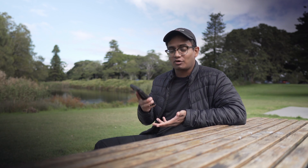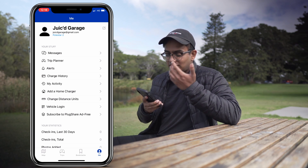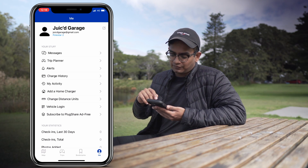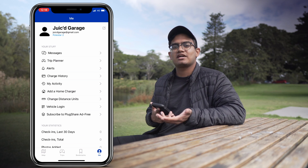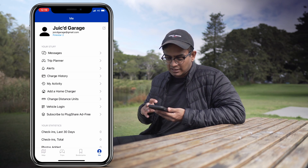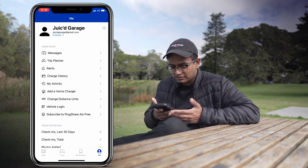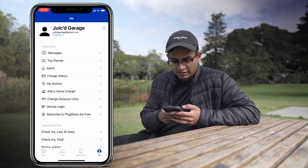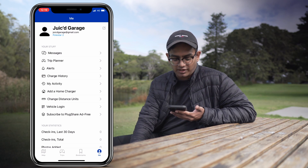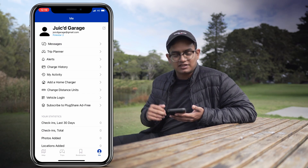Now let's have a look at the profile section. This is my account for Juice Garage — it shows my email address, my name, and the car I'm driving, the Polestar 2. There's a messages tab, so if someone reaches out using the check-in function at a charging station you can find that here. Then there's the trip planner, any alerts for charging stations you've bookmarked, your charge history — including payment history if you had to pay — and your recent activity, such as adding a home charger.